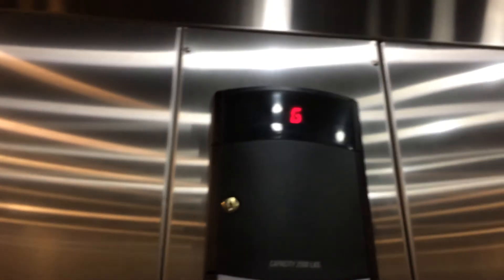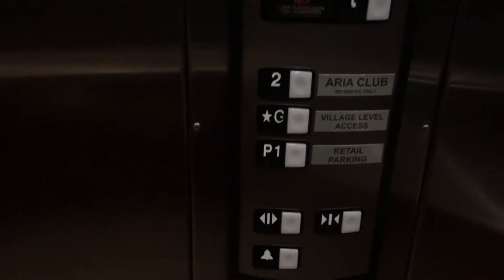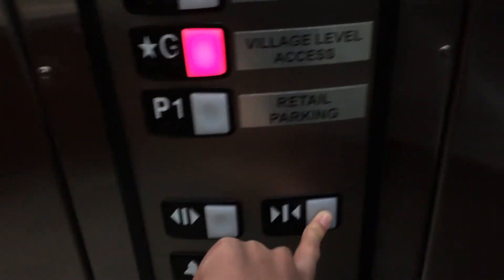We're going to head down to parking one. Wow, it levels very quick. Head is off leveling. Go to ground. Two is locked — it's only for the residents of this complex.